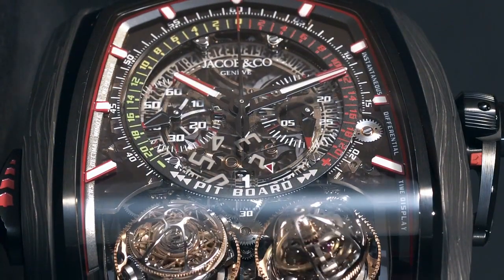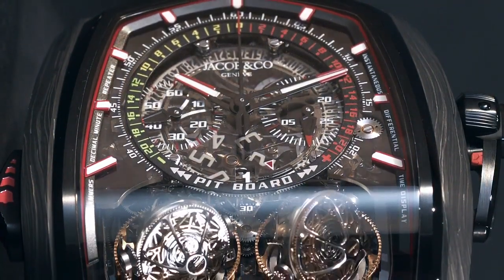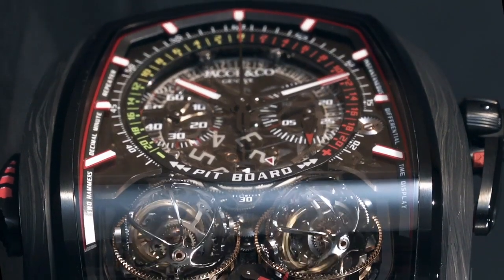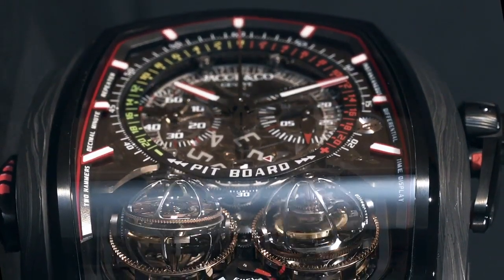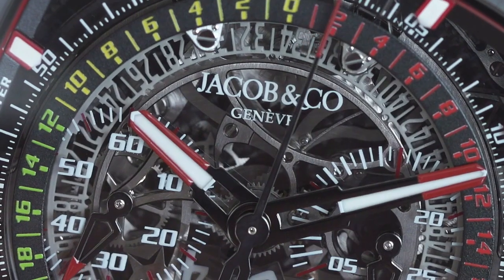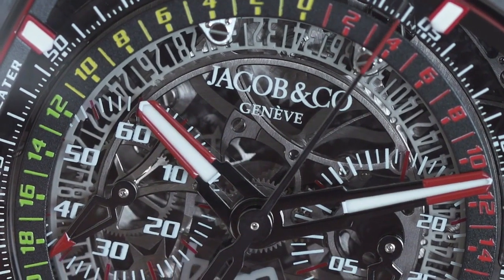Inspired by the pit board timekeeping panels in motor racing, now you can easily see the difference between the reference time and the elapsed time. All combined in a sporty package, the Twin Turbo Furious is a complicated timepiece meant to be used every day.